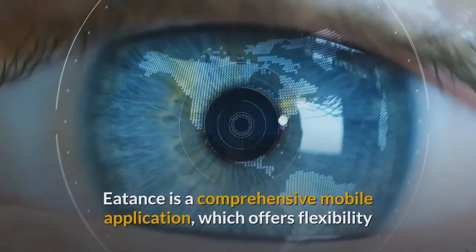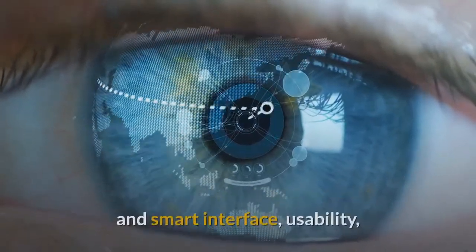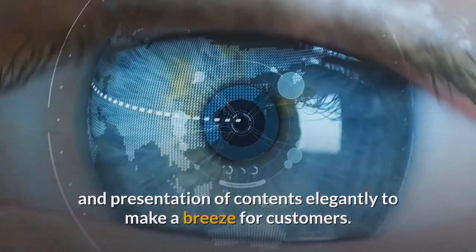Eatons is a comprehensive mobile application which offers flexibility and smart interface, usability, and presentation of contents elegantly to make a breeze for customers.